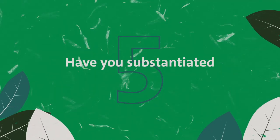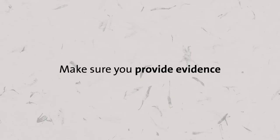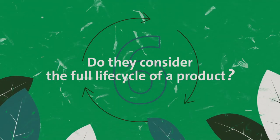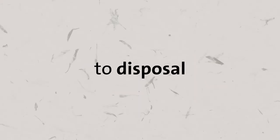Have you substantiated your claims? Make sure you provide evidence to back up your claims and that it's robust and credible. Do they consider the full life cycle of a product? That's its overall impact from creation to disposal.